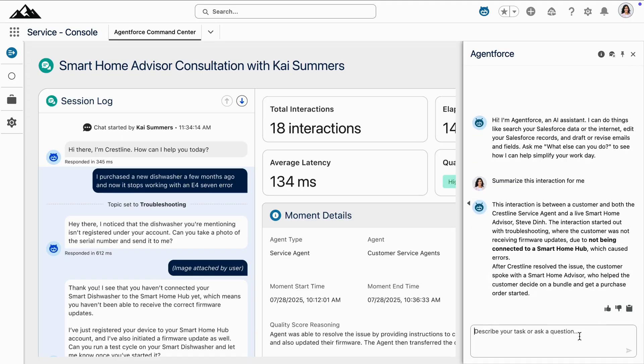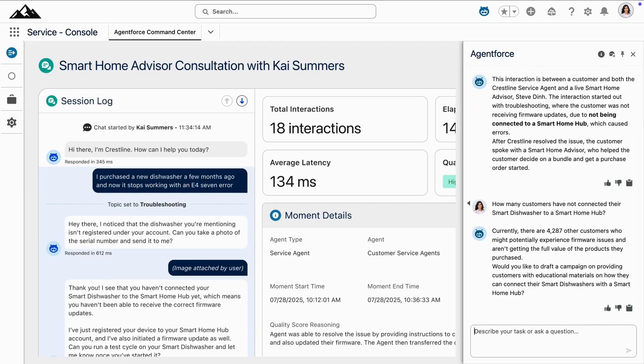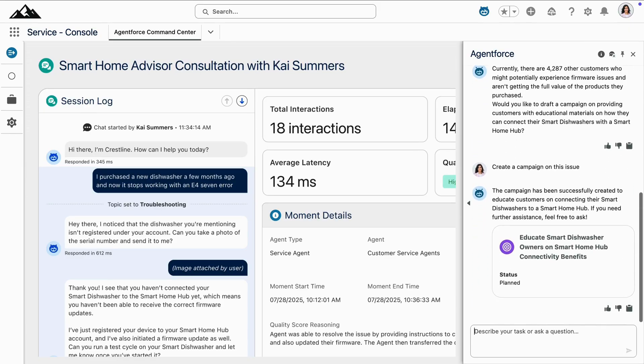For example, asking AgentForce: 'Based on this interaction, how many other customers purchased a smart dishwasher and have not connected to a smart home hub?' AgentForce helps them understand that there are over 4,000 other customers who might potentially experience problems of their own and who haven't been getting the full value of their purchased device. The service manager knows this is now a broader opportunity to work cross-functionally by tapping into the marketing team's agent to instantly draft an educational campaign for their customers.